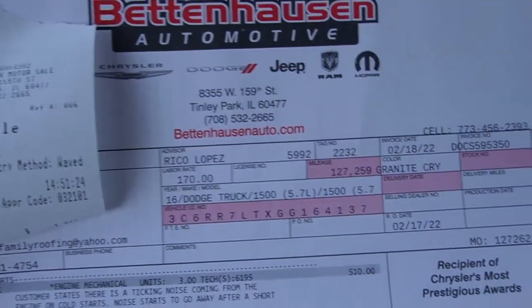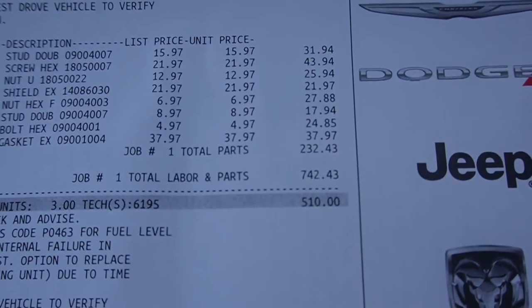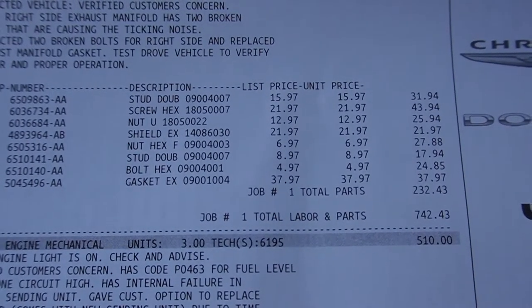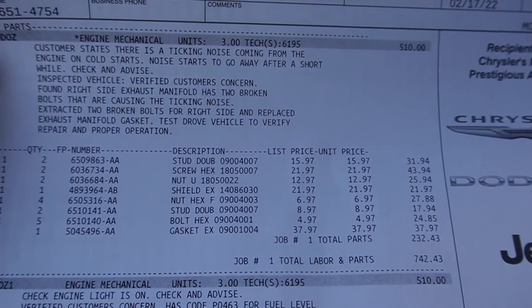The Dodge dealership charged me $742.43 to fix the manifold bolts to stop the ticking. They said it really didn't have to be fixed, but I just wanted to take care of it.